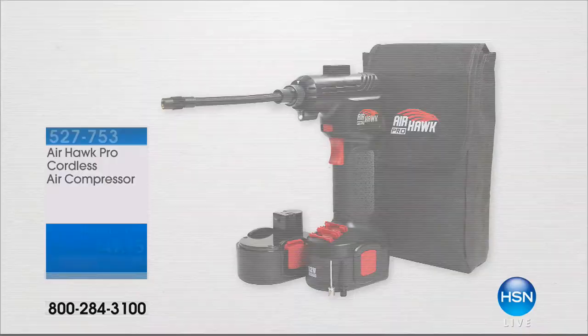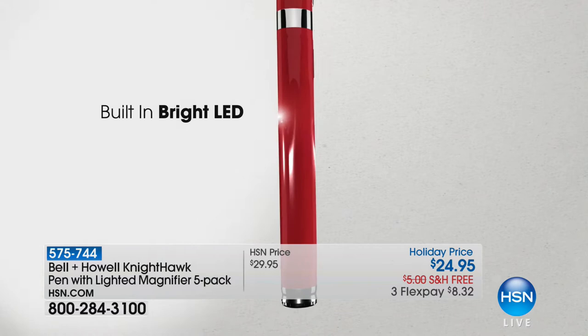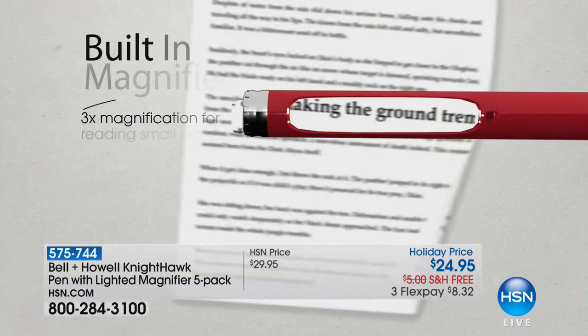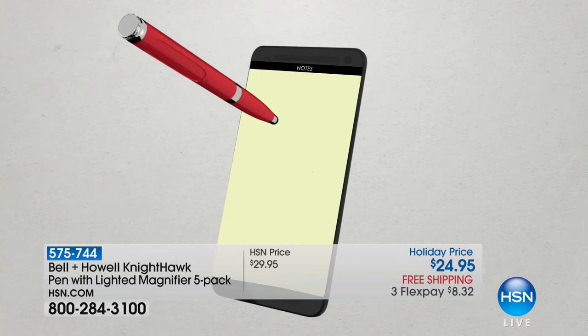This is called As Seen on TV. We're starting with what has been, not just this year but every single year, one of our hottest sellers: the Bell and Howell Nighthawk pens. This time we've done even better — it's a great pen, but it also has a magnifier, a light built in, and it's a stylus as well. We've made them even prettier with bling. Each one comes in its own individual gift box, so it's literally bow and go.